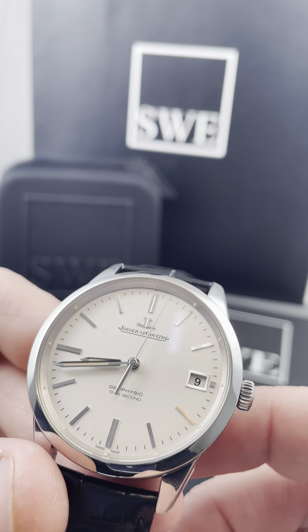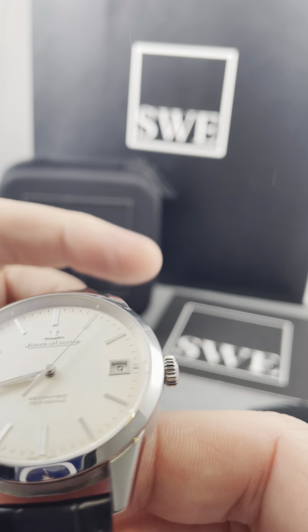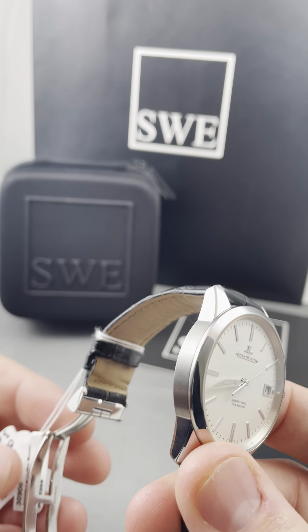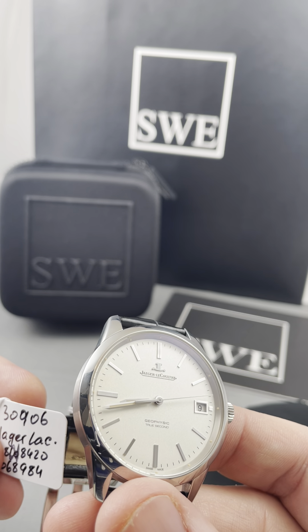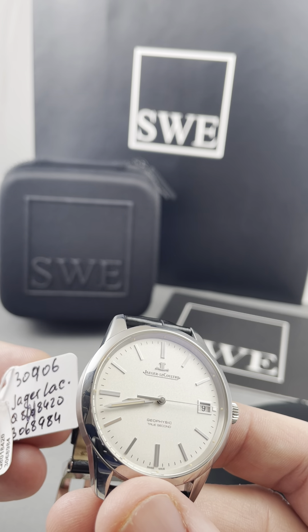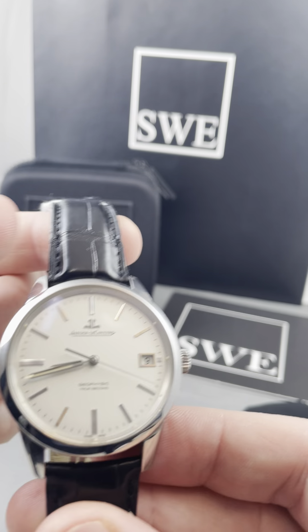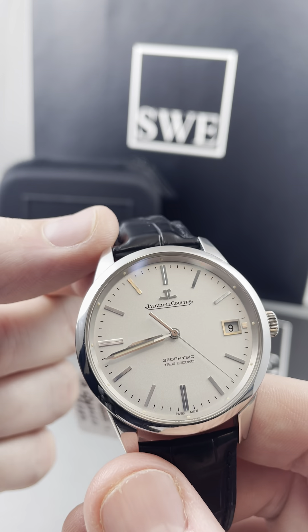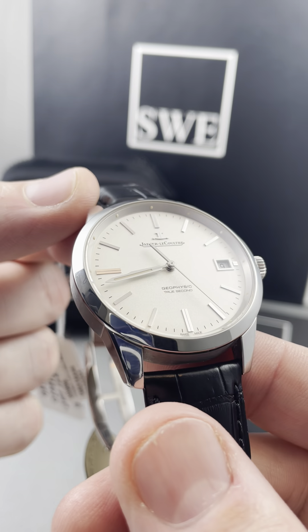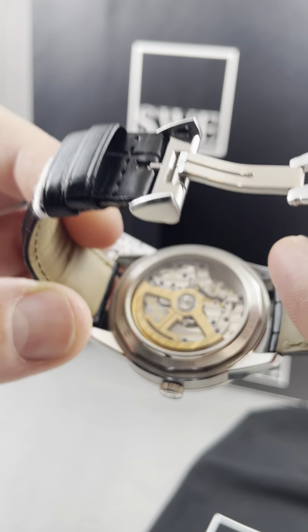That's such a strange inner bezel ring type thing, but hey, that's Jaeger. Find it today, make it part of your collection. This watch is essentially unworn. The stock number is 30906, and the price of this watch is $8,890. It does come with the box and the cards and everything, all the goodies. Pick this watch up and make it part of your collection — it is stunning. Thank you.